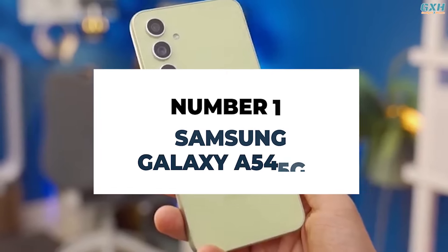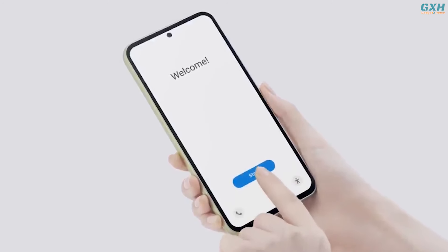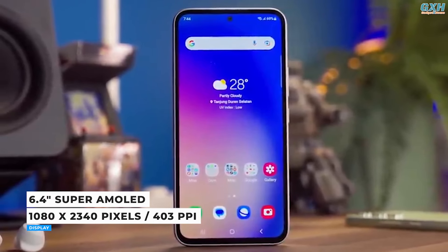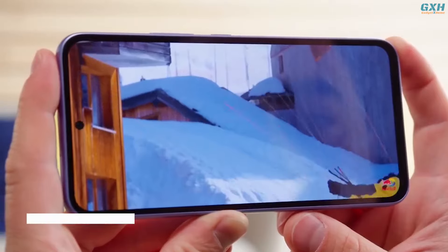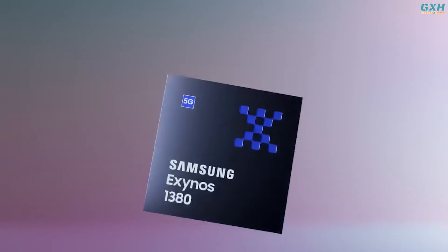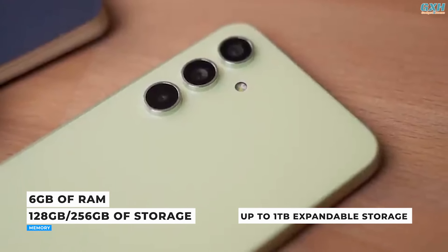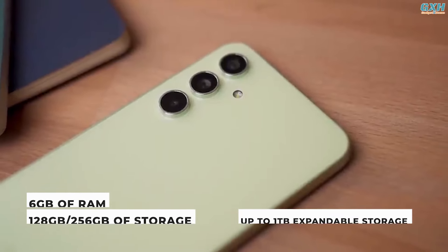Number 1: Samsung Galaxy A54 5G. The Samsung Galaxy A54 5G is the company's most recent mid-range phone, boasting cutting-edge specifications and capabilities. The A54's 6.4-inch Super AMOLED display features a 2400x1080 resolution and a 120Hz refresh rate, making it suitable for general use and bright enough to view in daylight, further protected by Gorilla Glass 5. It is powered by Samsung's Exynos 1380 CPU, with 128 or 256GB of internal storage, microSD card support up to 1TB, and 6GB of RAM.